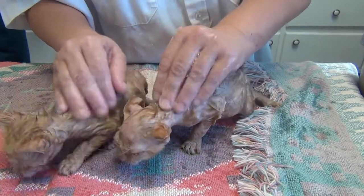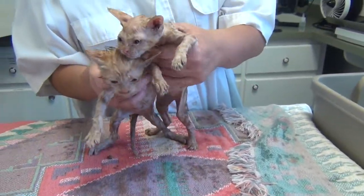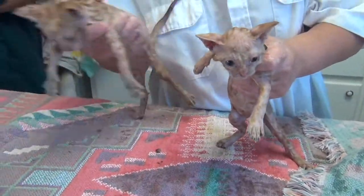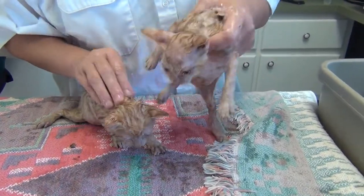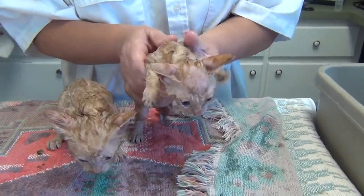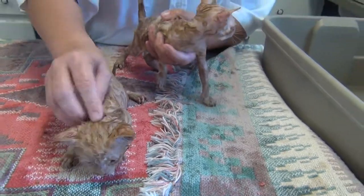We'll be consulting with our veterinarian to find out exactly what kind of treatment we should be doing for these kittens other than the standard lime dip, which has such a great odor. Karen, you're doing a lovely massage - they're getting the spa treatment!